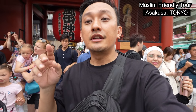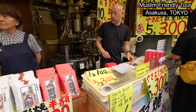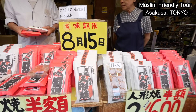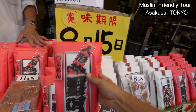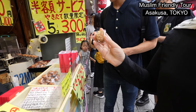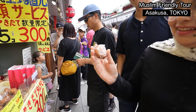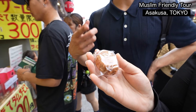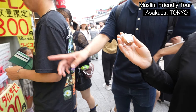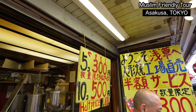We are now passing through Nakamise Street with 90 stores on the right side and left side. This is a kind of traditional Japanese sweet — baked dough. It's a baked pancake with red bean paste inside. They're making it right here and offering it for 300 yen, which is quite affordable.